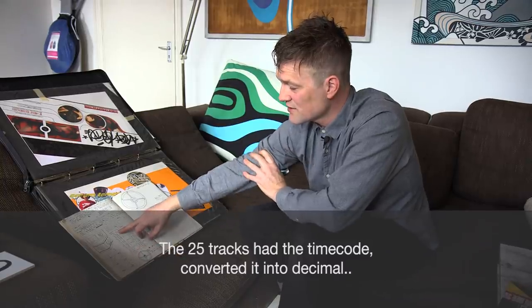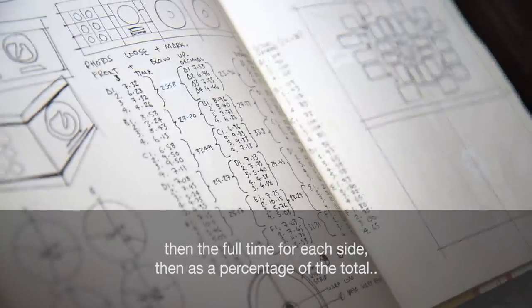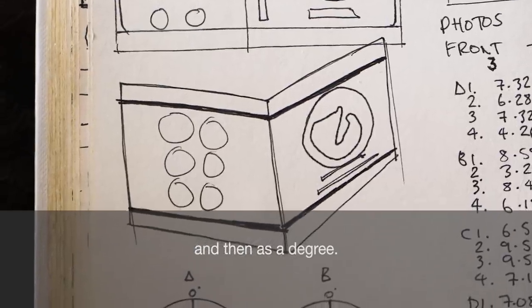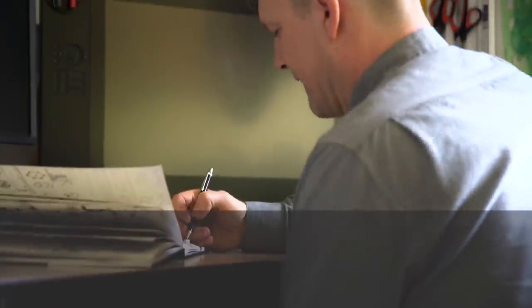The 25 tracks had the timecode converted into decimal, then the full time for each side, then as a percentage of the total, and then as a degree. That was quite a process.